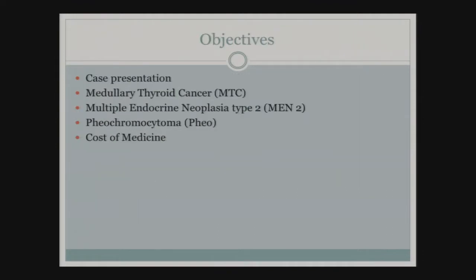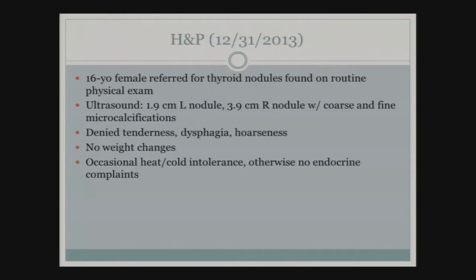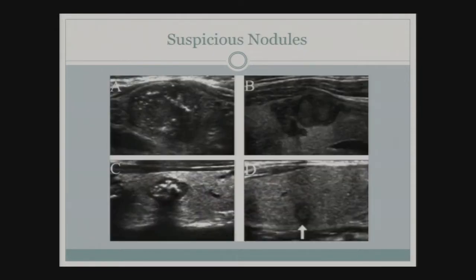The patient was a 16-year-old female seen at the end of 2013. She was referred from her primary care doctor when thyroid nodules were found on a routine physical exam. An ultrasound showed nodules in both the right and left thyroid gland, the largest on the right side at nearly four centimeters, with calcifications present. She denied any symptoms—completely asymptomatic, with no dysphagia, hoarseness, tenderness, or weight changes. A representative image of suspicious nodules shows calcifications, irregular borders, speculated appearance, and nodules taller than wide.